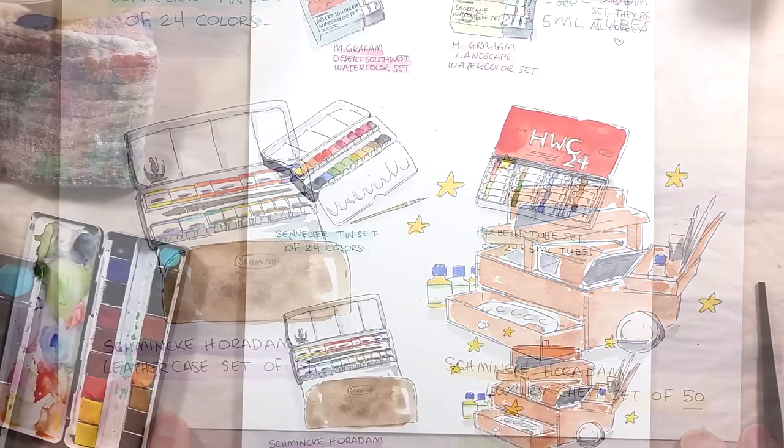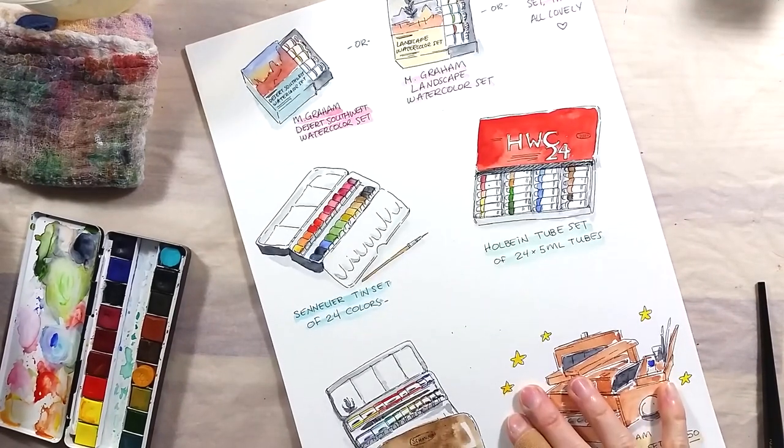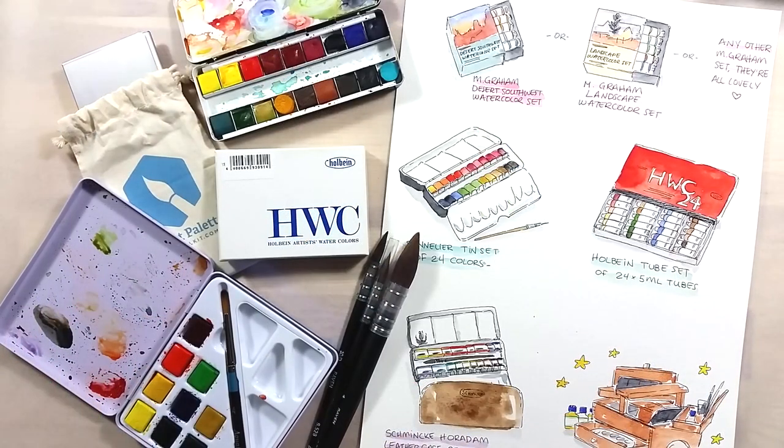Personally, I think papers are difficult to offer because that's a matter of personal preference. But if you order from Jackson's, you can get some sample sheets to give with the paints, so the person can try some things. And if you're really unsure about what to give, gift cards are always much appreciated, because art supplies can be quite expensive. I hope this list might give you some ideas for what to give this holiday season, and I encourage you to check out the other videos in this video hub. Check the description box for all the links.